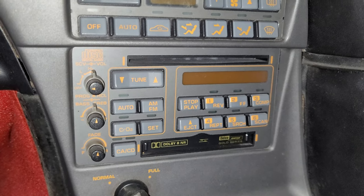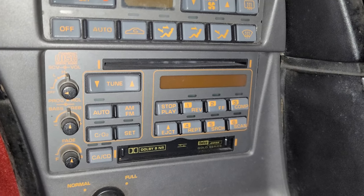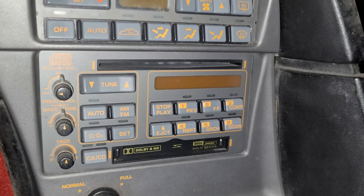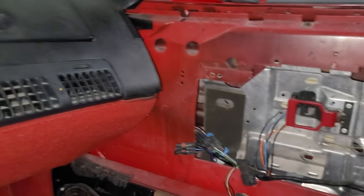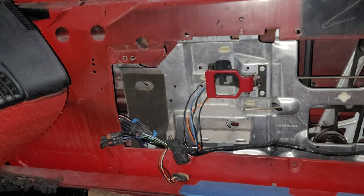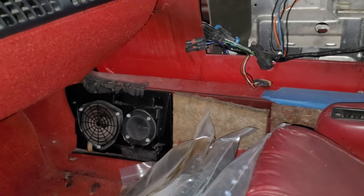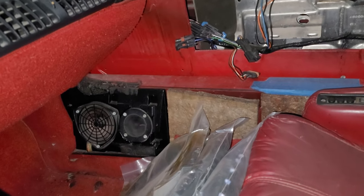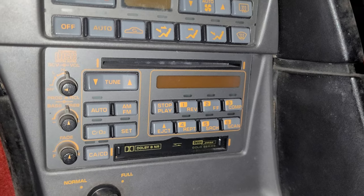There are actually two different generations of the sound systems — these Delco Bose systems in the Corvettes. The first generation running from '84 to '89 is a little bit different; the enclosures are different, the locations are different. On the early C4s, the front speakers are actually in the doors, versus the second generation system which was 1990 through 1996, which had the front speakers in the footwell, and of course the rear speakers were still in the back corner.